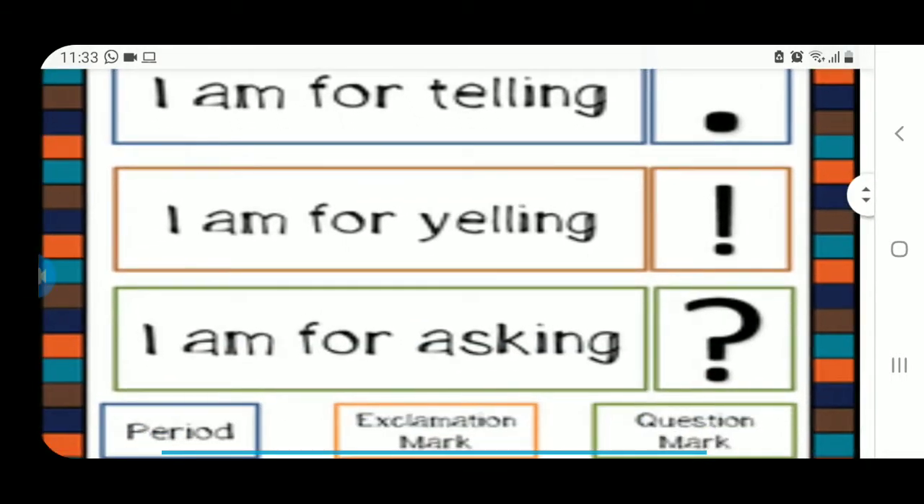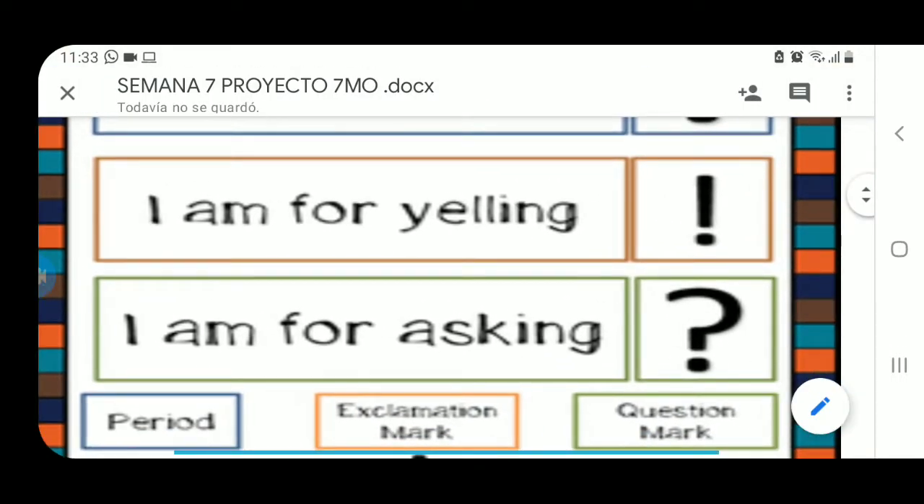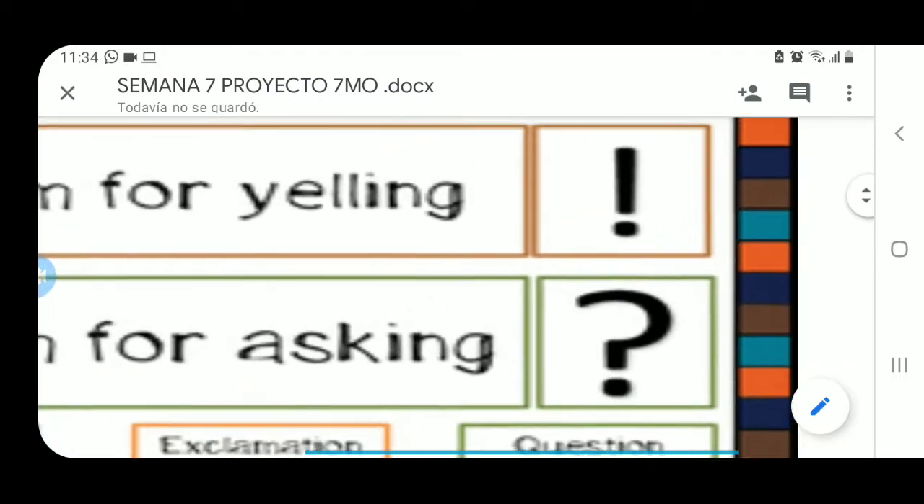No es el único símbolo de puntuación. Tenemos también exclamation mark. Exclamation mark, que es el segundo símbolo — am for yelling. Lo usamos para expresar una exclamación o sorpresa. Por ejemplo: auxilio, help. Por lo general esas expresiones las usamos con el exclamation point. En español lo hacemos también al inicio de la oración, pero en inglés vamos a usar el exclamation point solo al final de una oración.